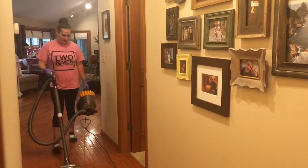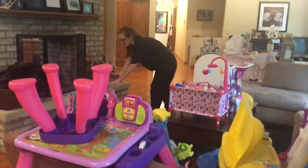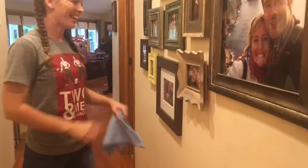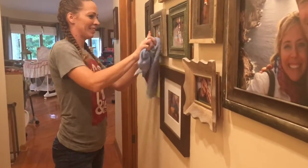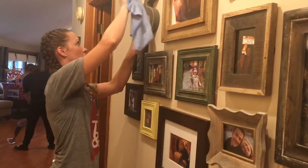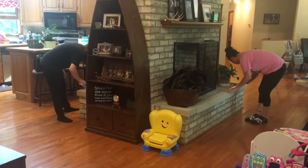They use Dyson vacuum cleaners that are certified allergy and asthma friendly, and they use Method cleaning products that are formulated with safe ingredients that carry the Cradle to Cradle certification. They get up on ladders and they clean the fans, the tops of your cabinets, they deep clean the oven, wipe down the inside of your fridge, and clean all the little nooks and crannies of your home that you never have time to do yourself.